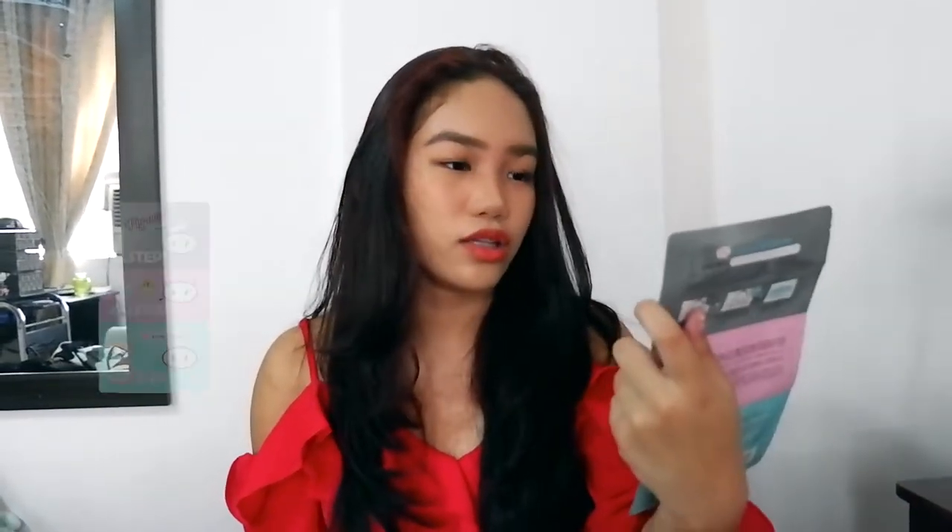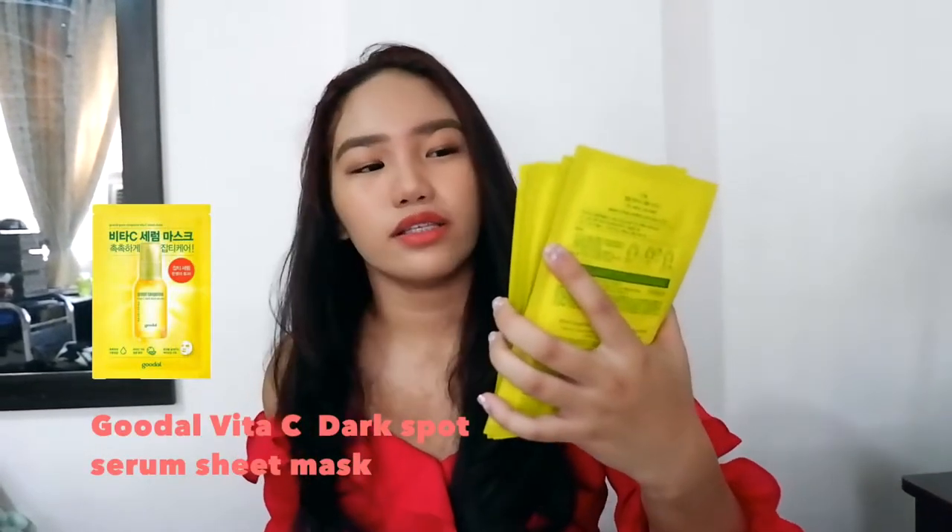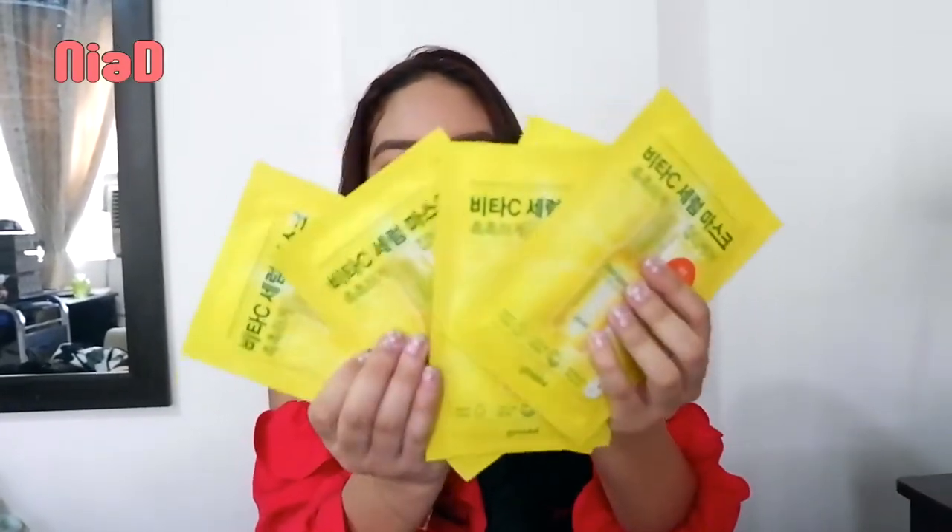Last for skincare: sheet masks! This one isn't actually a sheet mask — this is the Holika Holika Pig Clear Blackhead 3-Step Kit. It's a bit expensive for one sheet, around 5,000 won. I bought three but used two already. It didn't work super well for me, but it might work for you. I also got the GoodDal Green Tangerine Vita C Dark Spot Serum Sheet Mask — this is just the sheet mask version of the serum I showed earlier. Both are really good. That's it for skincare and haircare.